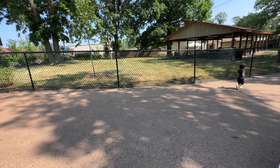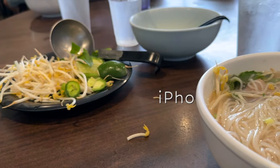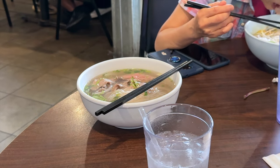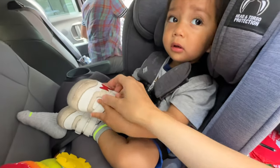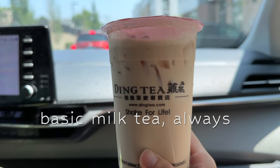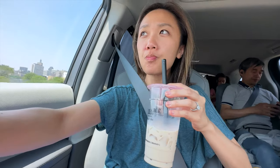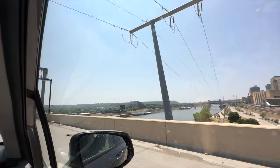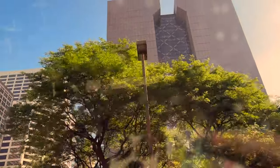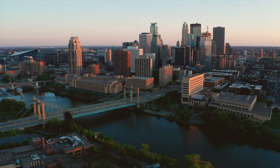For our last stop we headed to lunch — some pho in St. Paul at a place called Eye Pho. Not particularly fancy but legit, with plenty of other items on the menu too. A few blocks away is Ding Tea, a Taiwanese bubble tea franchise — really good bubbles, great tea flavor, the real deal. And that's a wrap for our 48 hours in the Twin Cities! Let me know if you've been before or what your favorite thing was, and feel free to post any questions in the comments. Talk to you next time!